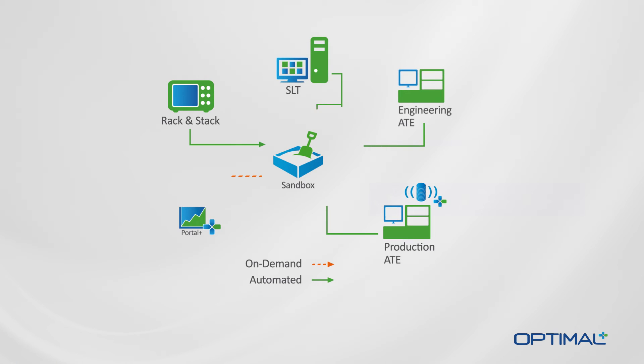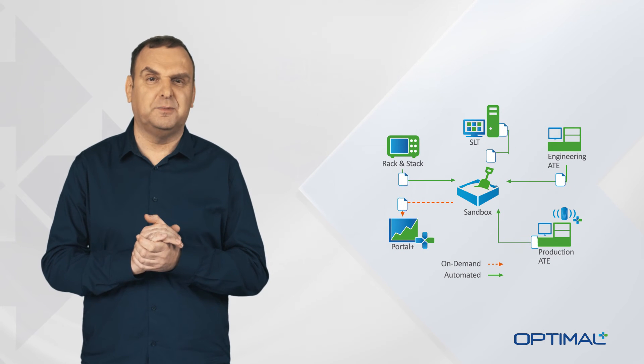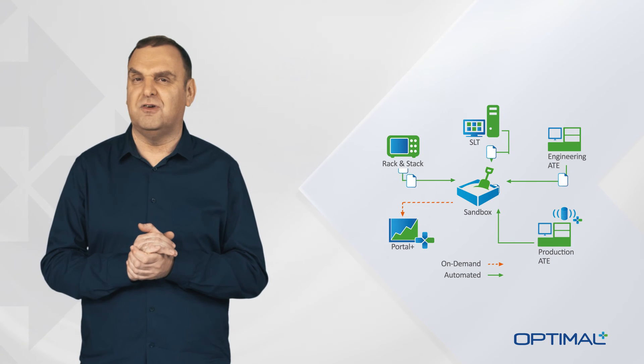Once there, the data can be cleansed either manually or through the implementation of rules, which significantly accelerates the loading phase while ensuring the acquisition of clean, consistent data. All this significantly expedites the data collection part of the characterization process.